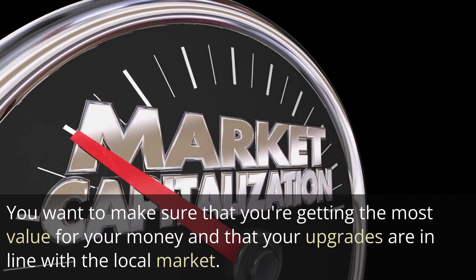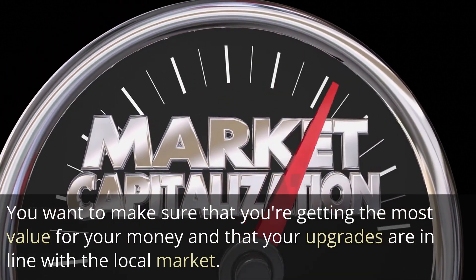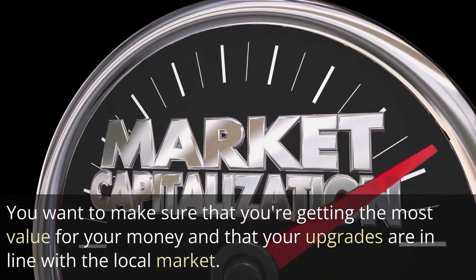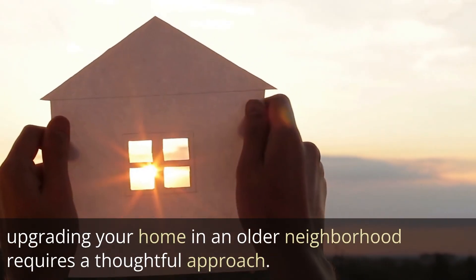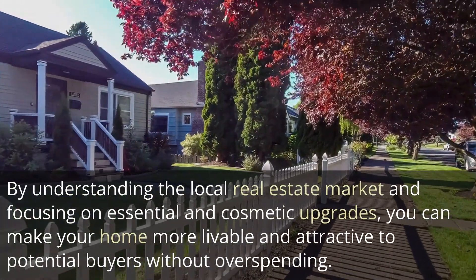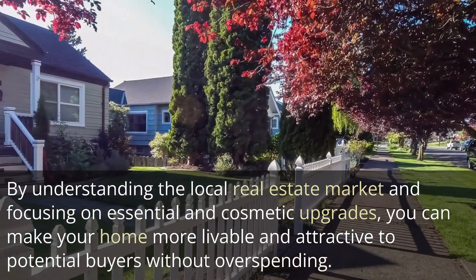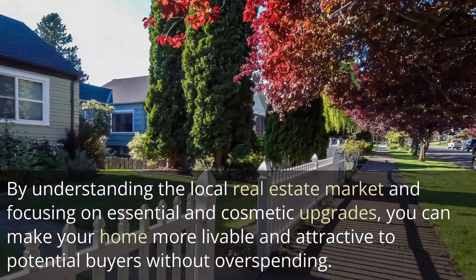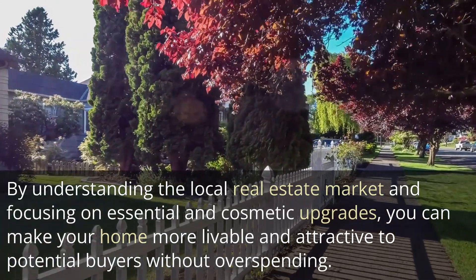The key is to strike a balance between the cost of upgrades and the potential return on investment. You want to make sure that you are getting the most value for your money and that your upgrades are in line with the local market. Upgrading your home in an older neighborhood requires a thoughtful approach. By understanding the local real estate market and focusing on essentials and cosmetic upgrades, you can make your home more livable and attractive to potential buyers without overspending.